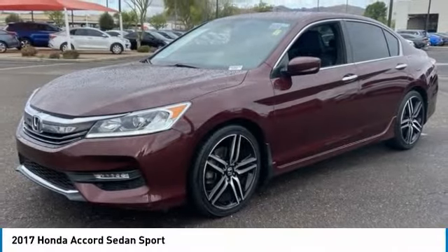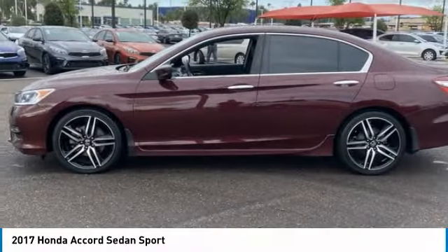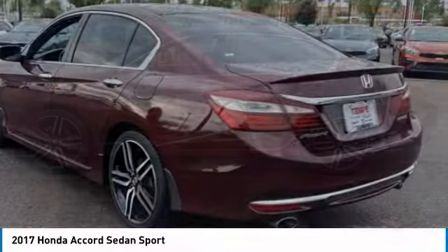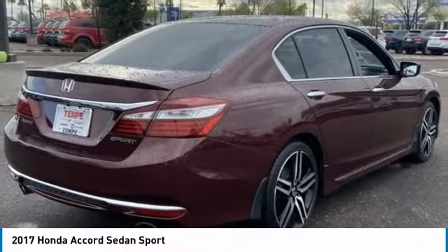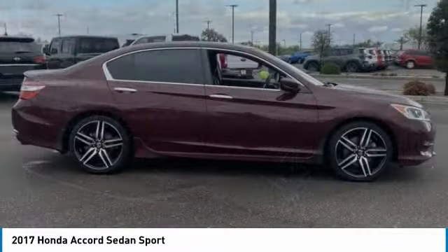We are pleased to show you the 2017 Accord — ingeniously simple, yet overflowing with luxury and technological creativity. All that and more in the Accord.